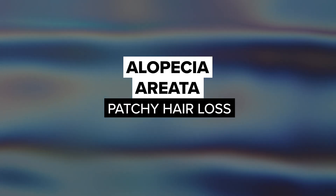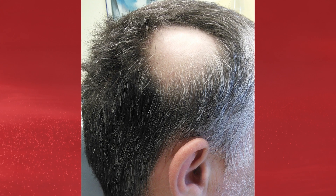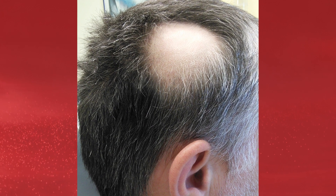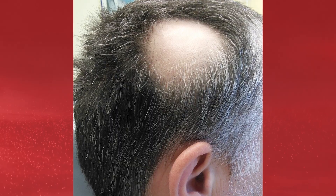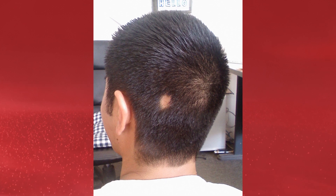Next, we have alopecia areata, a condition characterized by patchy hair loss. Alopecia areata looks like round or oval-shaped patches of hair loss, resulting from the immune system attacking hair follicles.